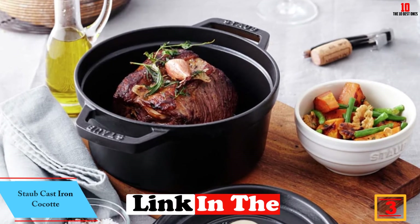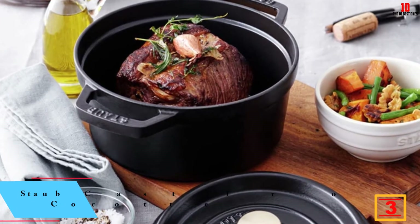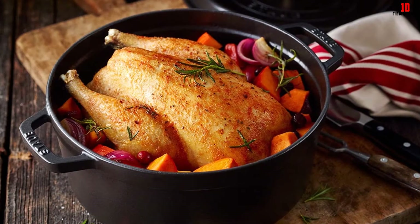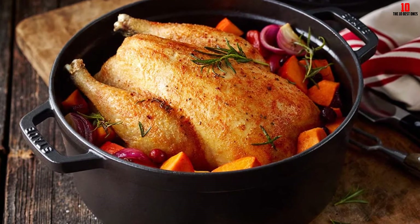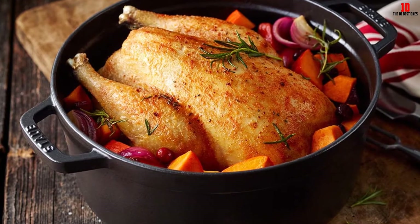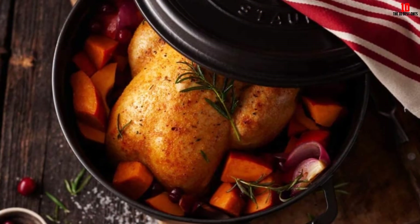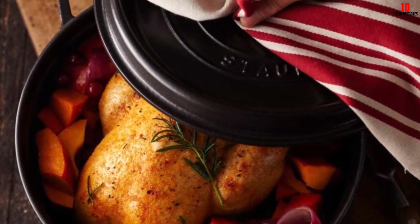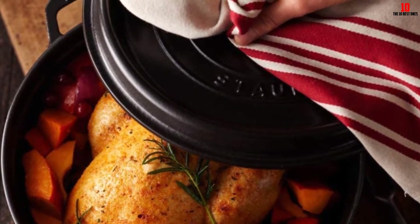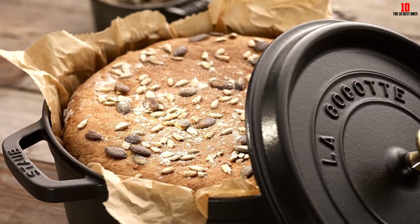At number three we have the Staub Cast Iron Cocotte. No collection of the best dutch ovens is complete without an entry from Staub. Just like Le Creuset, Staub doesn't hold back on pricing, but this is reflected in the build quality and performance. Without the lid, this pan is safe to slide into the oven at temperatures to 900°F; with the lid on, you're still safe at up to 500°F. The cast iron build locks all the heat inside and circulates it evenly. The heavy lid slots into place ensuring all moisture stays inside, tenderizing your food. Underneath, a smooth enamel base fits all cooking surfaces including glass, halogen, ceramic, induction, gas, and electric.